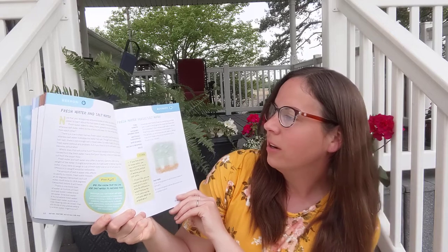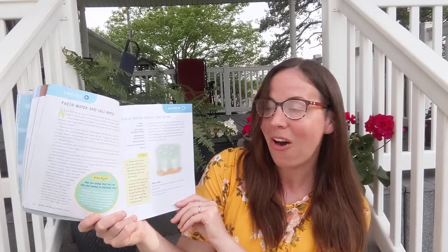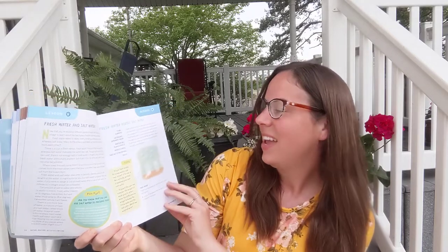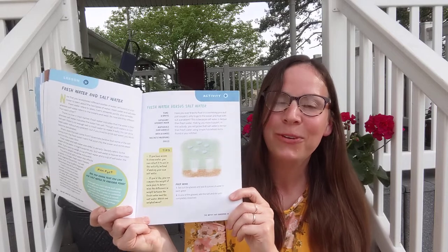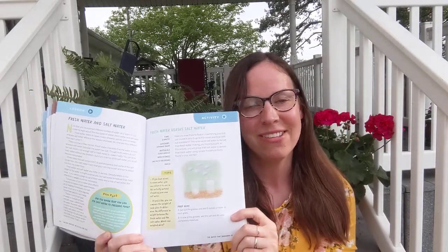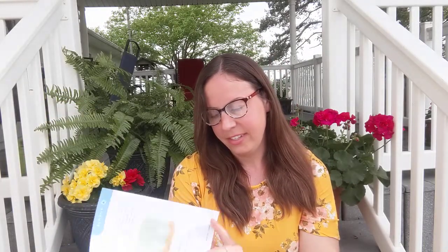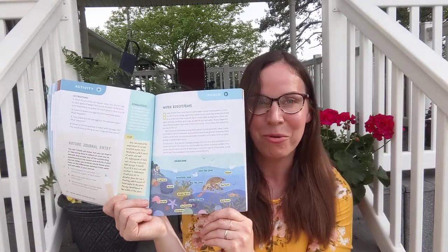Here's an experiment: fresh water versus salt water. The materials you would need: clear glasses, 16 ounces of water, table salt, and two eggs. I think they're going to do the classic make-an-egg-float experiment — that's a fun one, and my children and I have done this as well. Water ecosystems are also covered — so important for kids to know about.